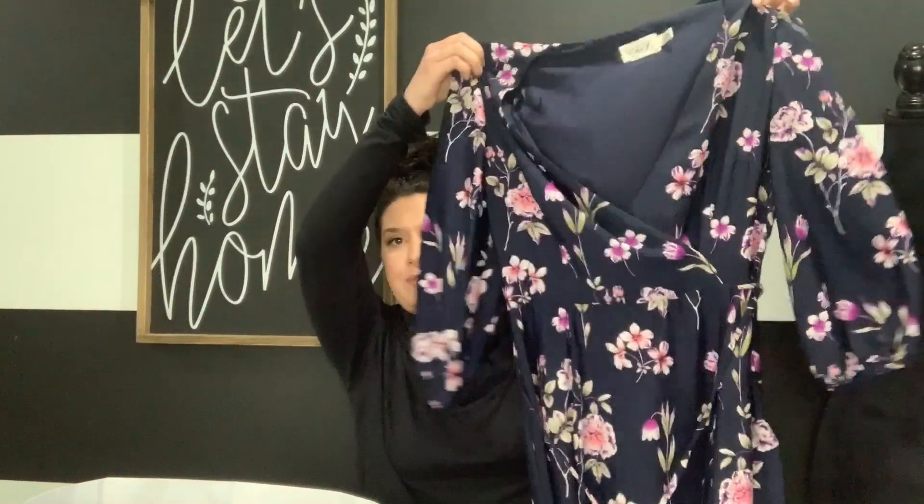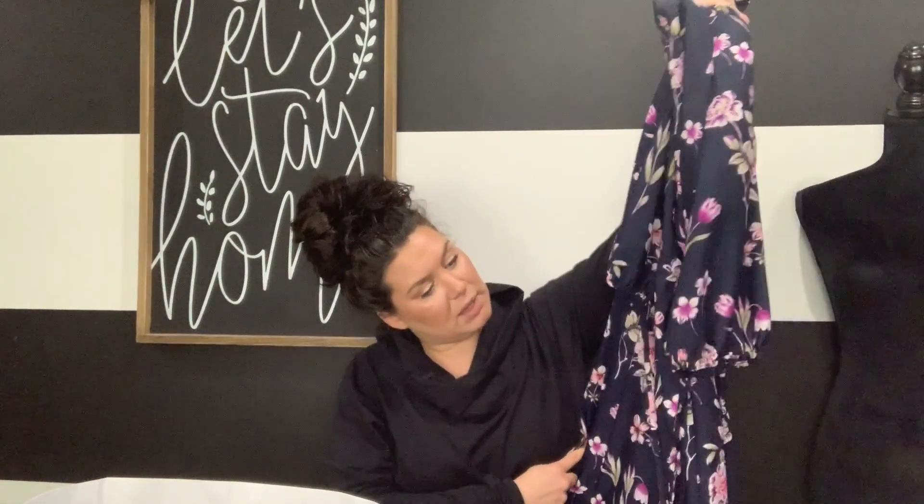Second to last is an Eliza J dress I ordered from Voyages of Verb, their twice-our-cost website. I got it for $20, which is a great price on an Eliza J dress since they retail for a lot. It's a size 10 faux wrap front midi-length floral dress with a tie around the waist and ballooned sleeves - it's really really beautiful, just not my body type. So I'm just going to resell it - it's not a loss, I'll get my money back.